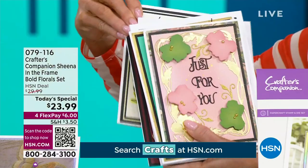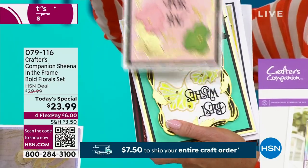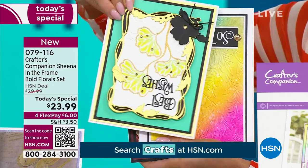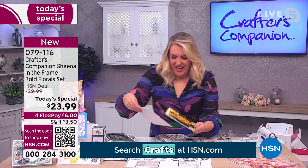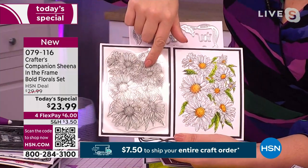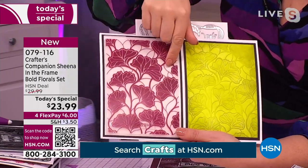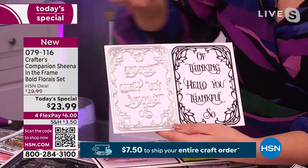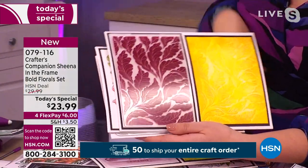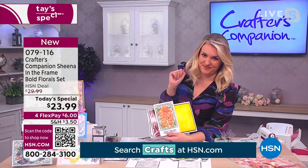We're going to have your choices here — either the daisies or this available with the roses in the frame. It's also another today's special price: $23.99, item 079116. Sarah, show us some other wonderful samples. In each one, you are going to get one beautiful big background stamp, a die cut to go with it, and a matching embossing folder. That's your daisy option. If you go for the rose option, you've got that beautiful frame, the rose stamp set to go with it, and that leaf complement — you're going to put these in the background so you can create multi-part cards. They're so pretty. I don't think we've ever done anything like this on a day — no, we haven't. It's exciting.